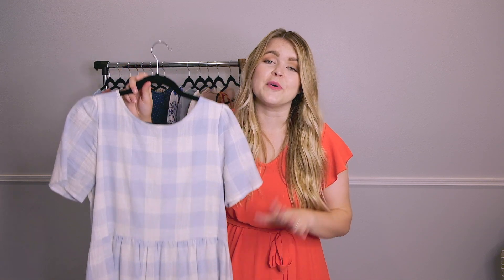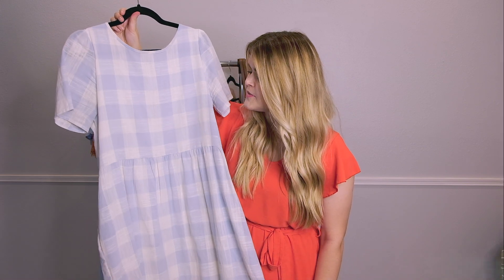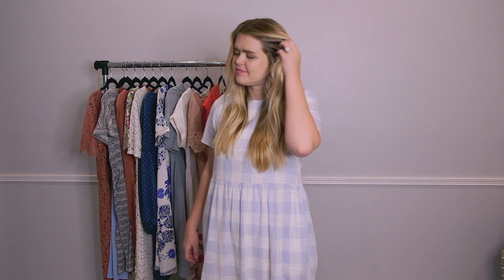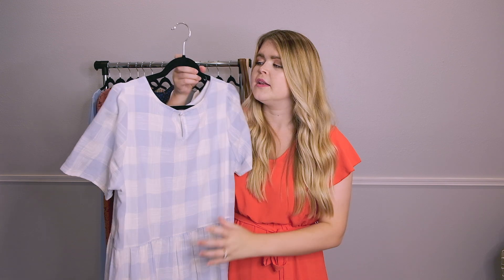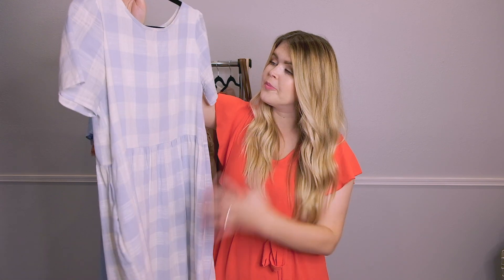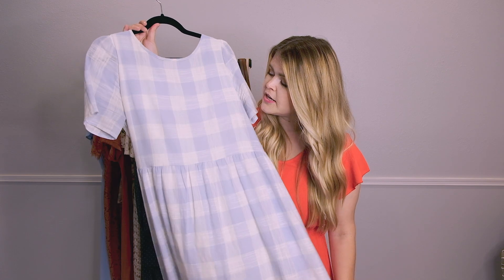I've had this gingham dress for a little while and you've probably seen it because I post it on Instagram all the time — it's my husband's favorite dress. It just screams summer with the gingham pattern. He always calls it my picnic dress. It has pockets, and it has a little keyhole detail in the back so you can button and unbutton it as you'd like. It's completely lined so you don't have to worry about layering. It's so comfortable, super lightweight, and perfect for summer.